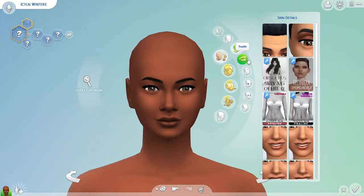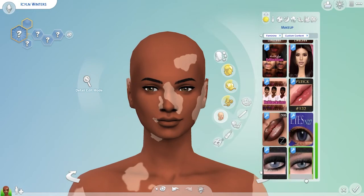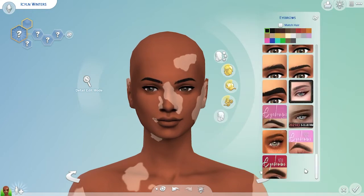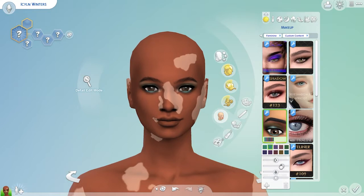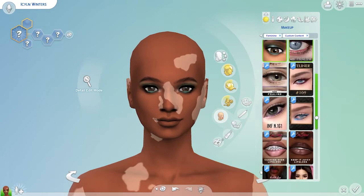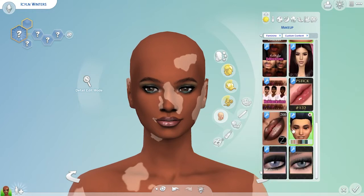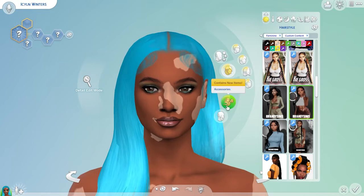Hey y'all and welcome back to another video. Happy New Year! We are back again today with another Sims video, and this is something different — it is a Photoshop-with-me. Today we are going to be creating Iceland, a Sim whose photo shoots are called Icy Babes. It's winter time and her name quite literally means winter, but it sounds cute.